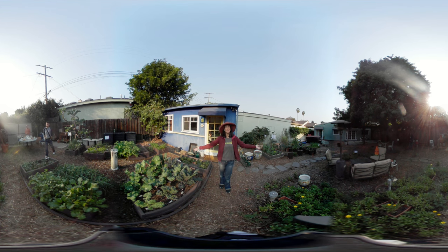Thank you for joining me for our very first 360-degree tour of the Gardenerd homestead test garden. Be sure to like and subscribe to our channel, Gardenerd, and share this video with your friends. Thanks for joining me — happy gardening!